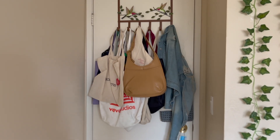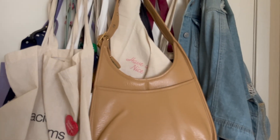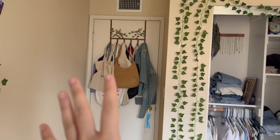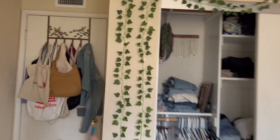When you first walk into my room, this is my door. I just have all of my tote bags hanging from here — as you can see, I have a lot. Above that I just have this coat hanger that I believe I got from Ross. Then once you come in, you go to my closet.